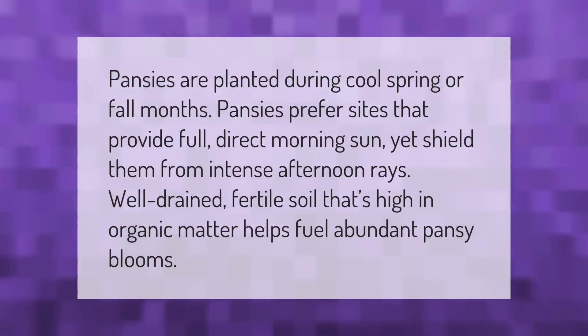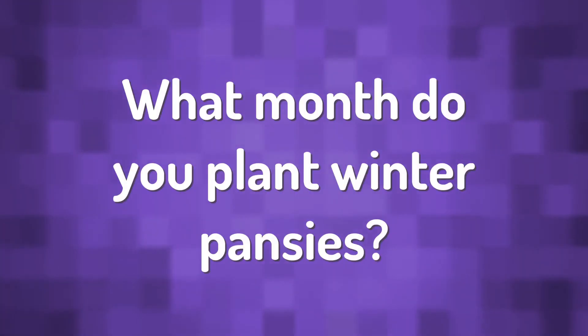Pansies are planted during cool spring or fall months. They prefer sites that provide full direct morning sun yet shield them from intense afternoon rays. Well-drained, fertile soil that is high in organic matter helps fuel abundant pansy blooms.